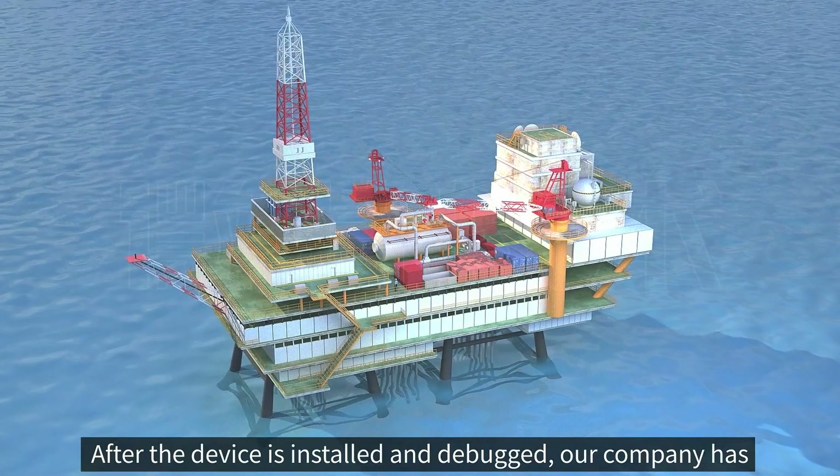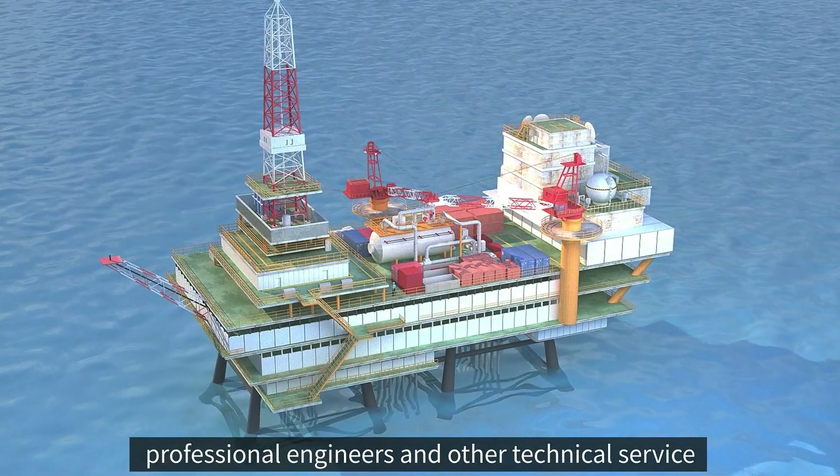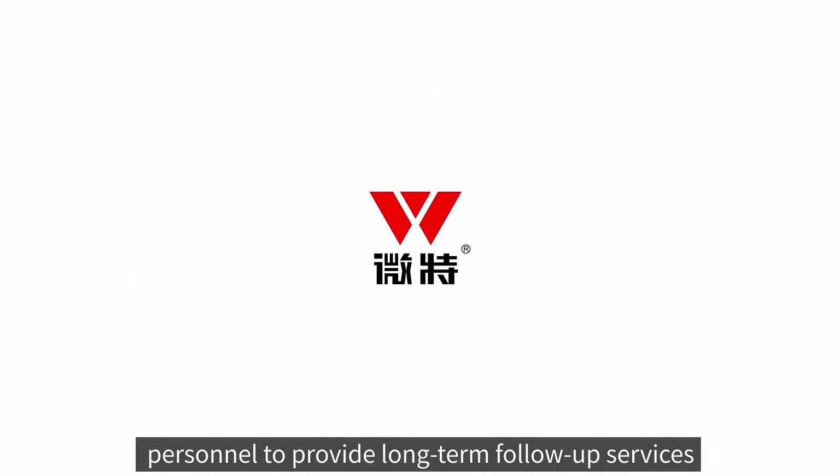After the device is installed and debugged, our company has professional engineers and other technical service personnel to provide long-term follow-up services.